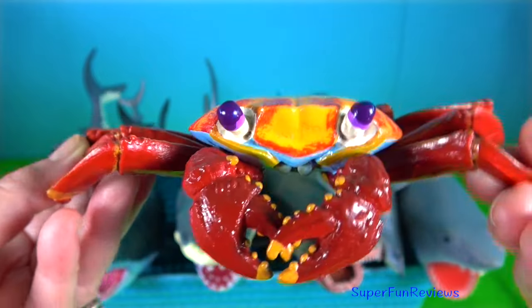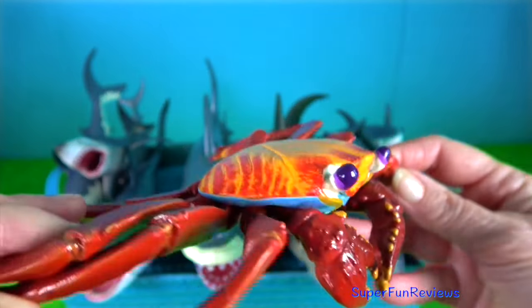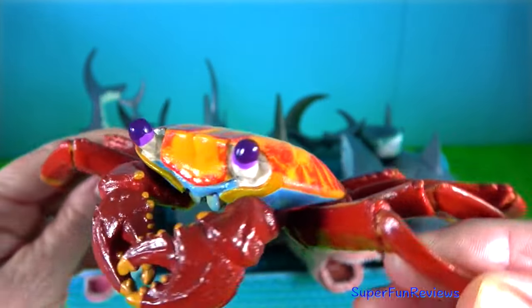Sally Lightfoot crab — they feed on algae, plant matter and dead animals. It is a quick-moving and agile crab and hard to catch.